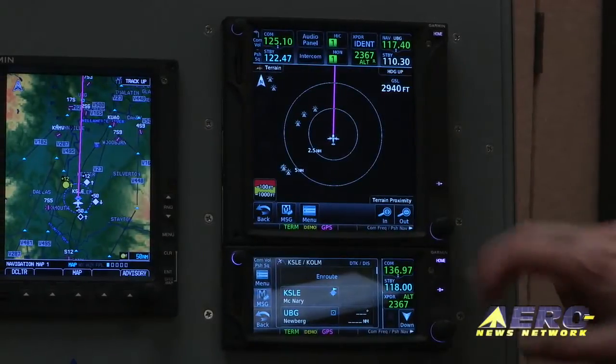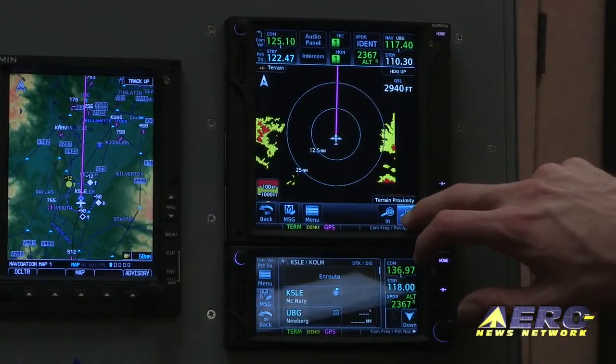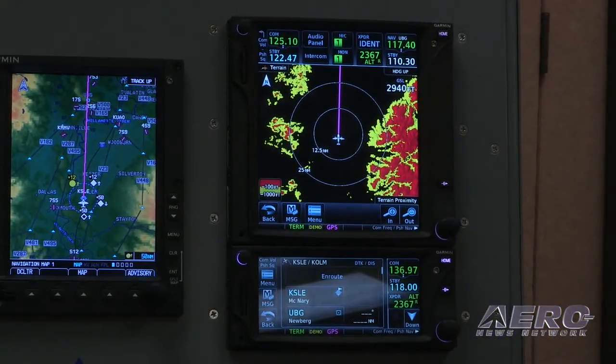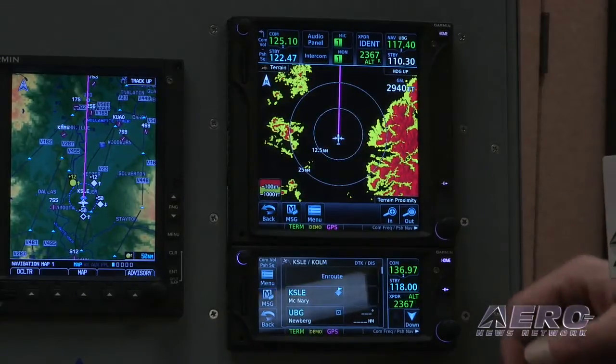Your terrain page is pretty valuable when you're flying in mountainous areas or around obstacles and towers. It's going to give you terrain proximity information, which is relative terrain. If you're flying within 1,000 feet of the ground, it's going to be a yellow display. If you're within 100 feet of the ground, or the land is above you, it's going to be red.